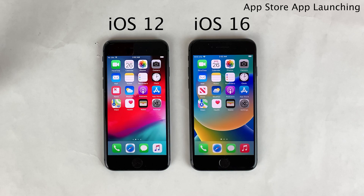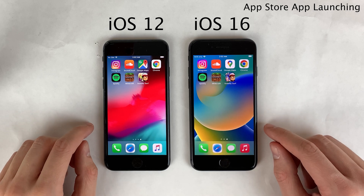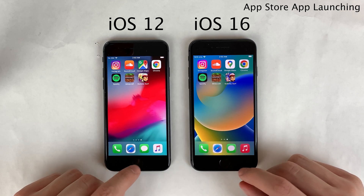Next let's move on to launching some App Store applications. As mentioned earlier, on the iOS 12 iPhone 8 the versions of these apps are from the time that iOS 12 was the latest iOS version, while the iOS 16 iPhone 8 is running all the latest versions. This is essentially an iPhone 8 from four years ago versus an iPhone 8 from today, compared side by side.